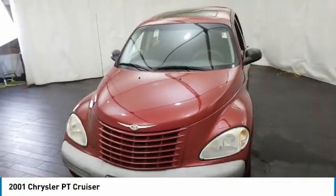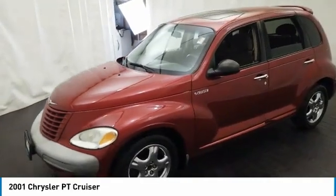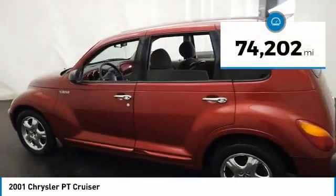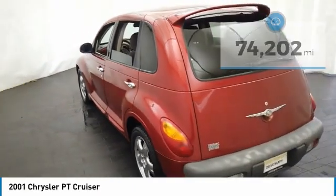Come test drive the 2001 PT Cruiser. Retro-inspired sophistication defines the Chrysler PT Cruiser. Its funky elegance and unique design is truly unmatched. This vehicle has less than 75,000 miles. Here are some of this vehicle's great options.